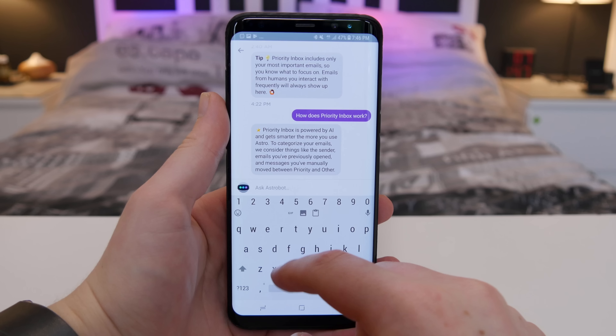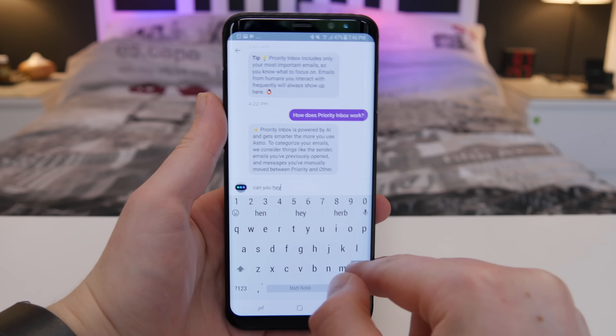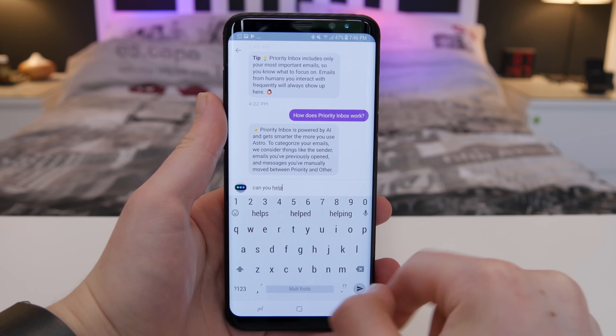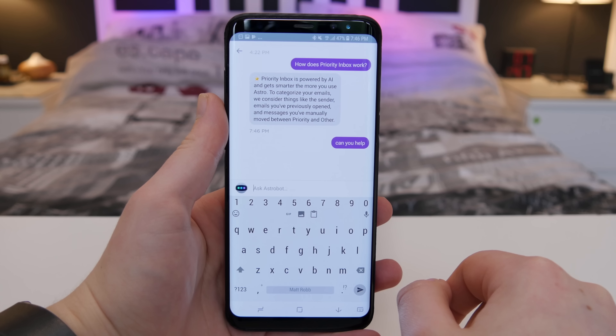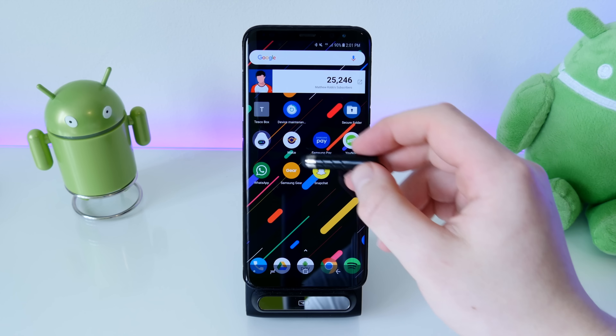One of the coolest features is a virtual assistant built into the email app. It can help you add new email addresses, manage events through your calendar, help with things within the app, and remind you of things. I know Google can do it, but it's integrated right with your emails here. I've never seen any other email app with this kind of virtual assistant integration, so I'd definitely go download it.